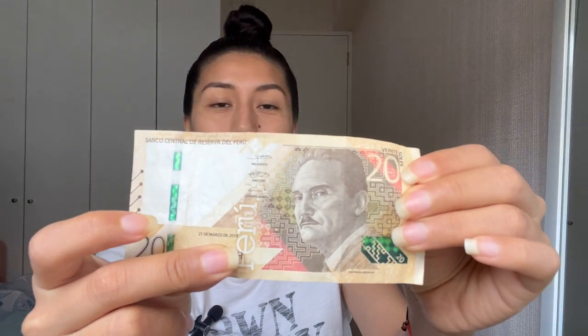I got a little emotional talking about this because some of the stories of these people are really sad and so moving. On the bill worth 20 soles, we have the image of Jose Maria Arguedas. His name will also be here at the bottom once you have this bill in your hands. I don't know if I can talk about this man without getting emotional because his story is so impactful.